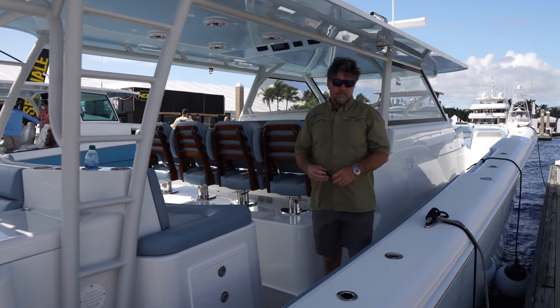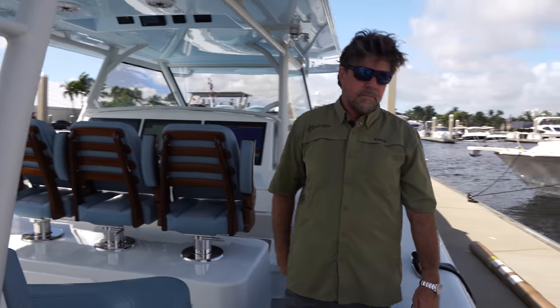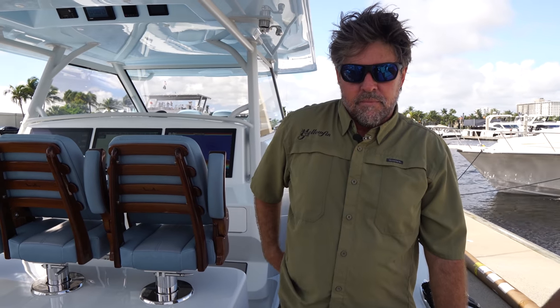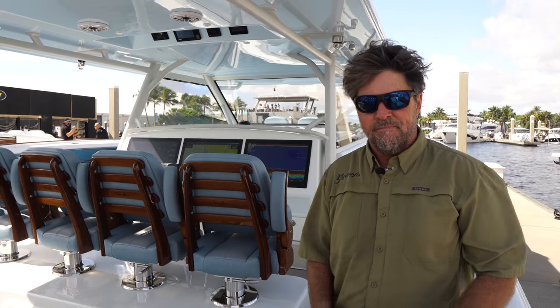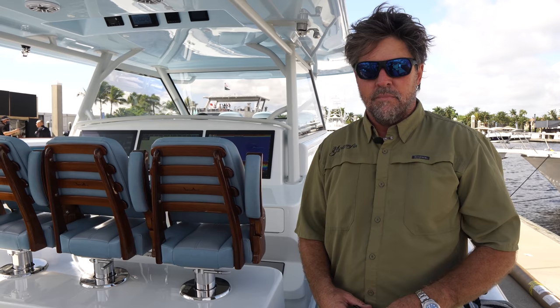We are on a brand new Yellowfin. We got Wiley over here from Yellowfin. Oh my goodness, let me tell you, absolute monster here. What have you guys done, Wiley? Well, you know, it's been a project for the last about two years. We were thinking about doing a big boat about four years ago and we decided to put it on hold. Our customers kept pushing us to do a big boat, so this is what we came up with. I stumbled across this Yellowfin and I'm like, dude, this thing is a monster.